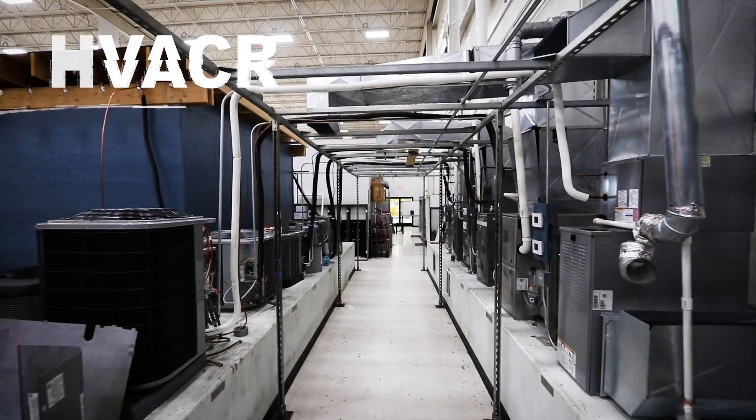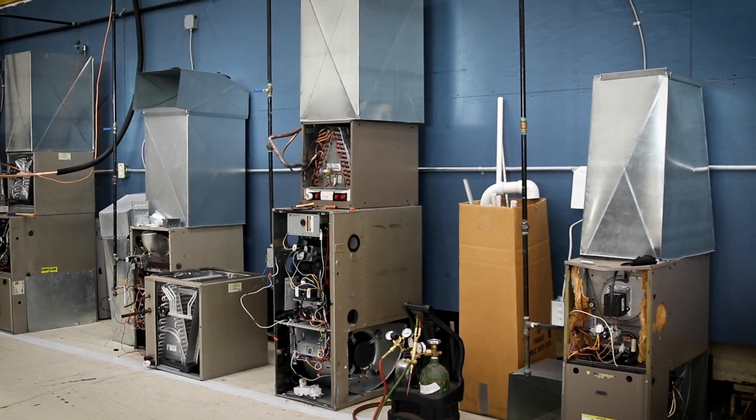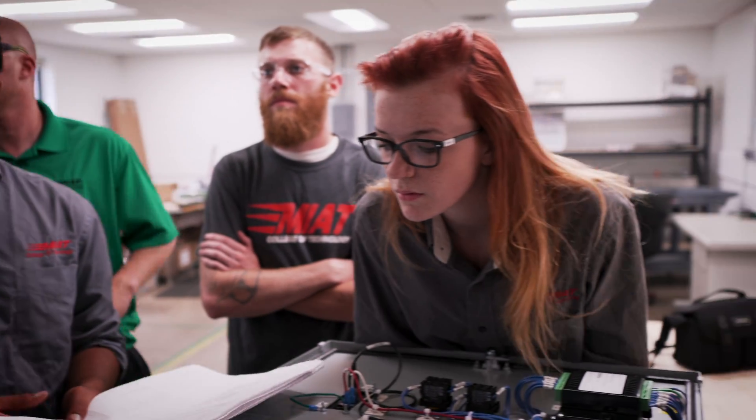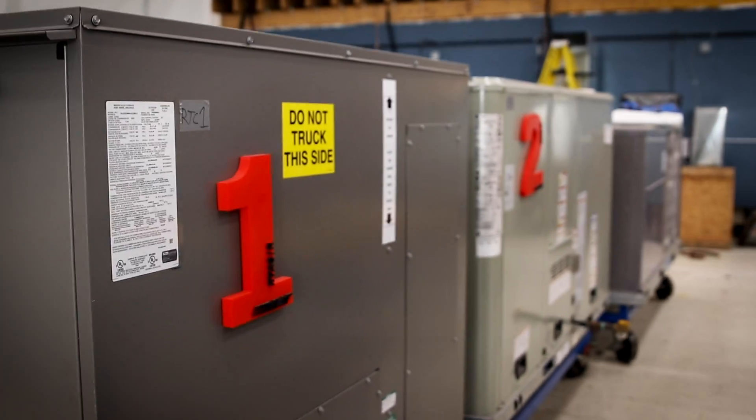Heating, ventilation, air conditioning, and refrigeration technicians are vital no matter the season. Our students develop the skills required for career opportunities performing installation or repair of both residential and commercial equipment.